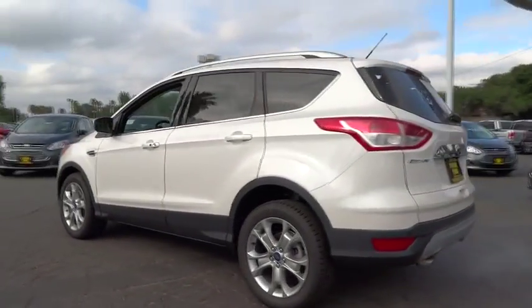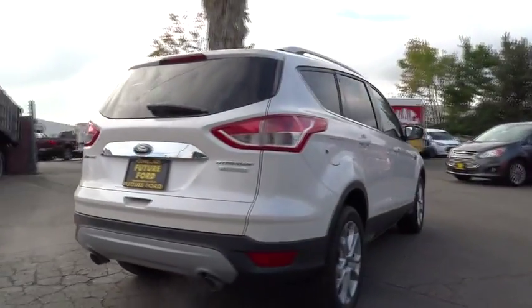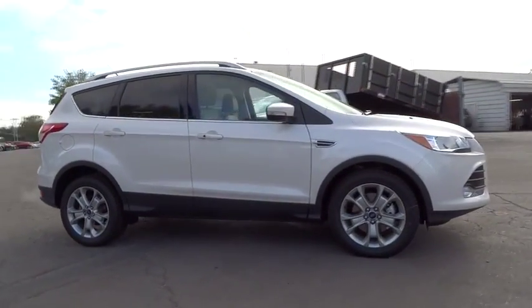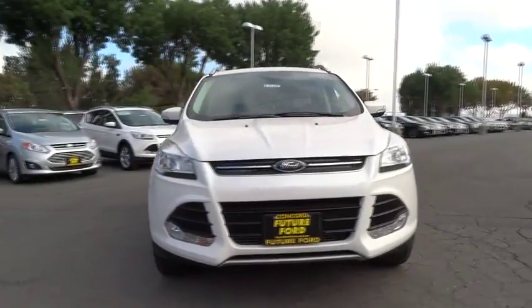Here are some of this vehicle's great options: backup camera, leather wrapped steering wheel, panoramic roof, low tire pressure warning. This vehicle offers reliability and good looks at a great price. So come in and take a test drive today.